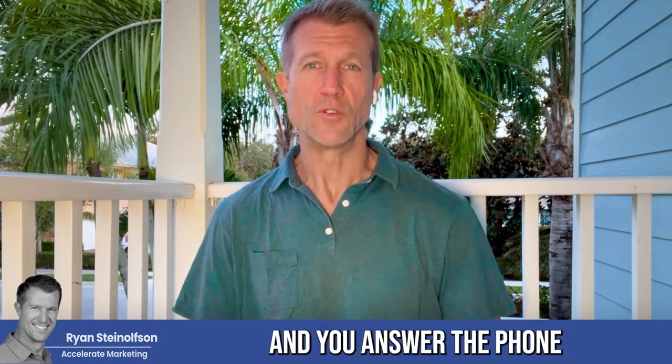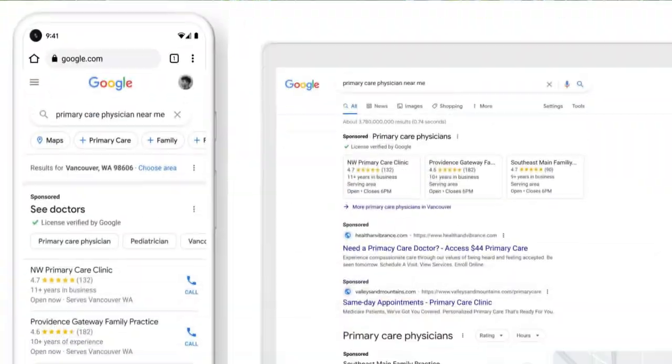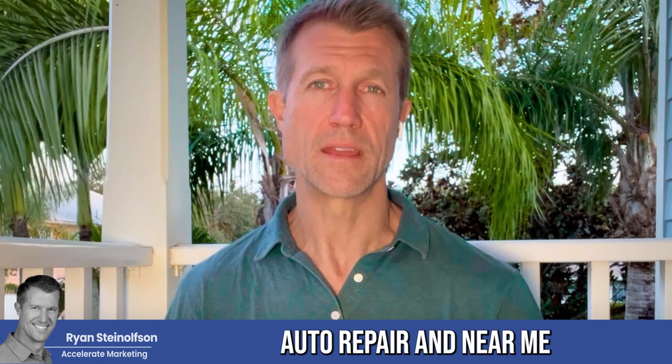When you set up a Google service ad page and you answer the phone with a good response rate — meaning you answer within 30 seconds as close to 100% of the time as possible — then you're going to be ranking right at the top of Google when people type in words like storage facility near me, auto repair near me, et cetera.